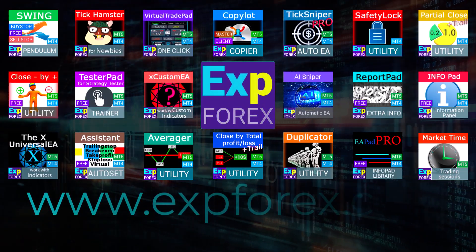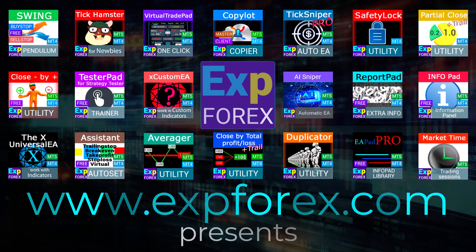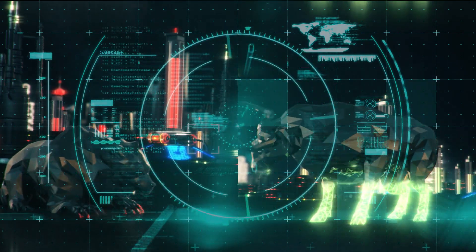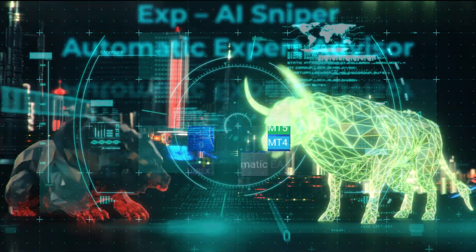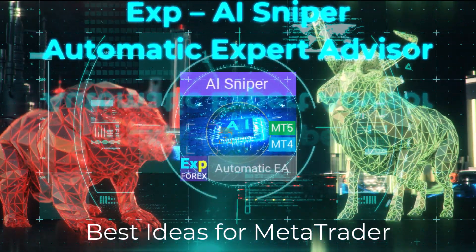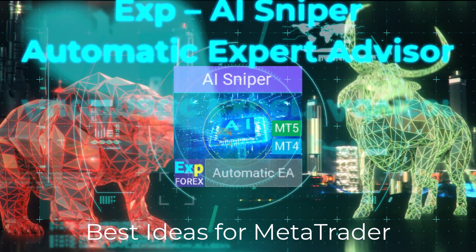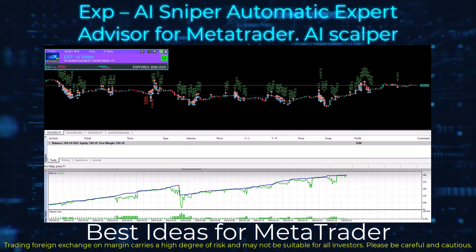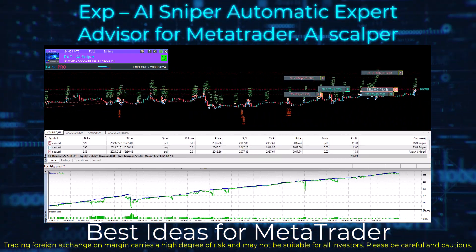Hello everyone. Our team is thrilled to introduce Trading Robot — the cutting-edge smart trading expert advisor for the MetaTrader terminal. AI Sniper is an intelligent, self-optimizing trading robot designed for both MT4 and MT5 terminals. It leverages a smart algorithm and advanced trading strategies to maximize your trading potential.